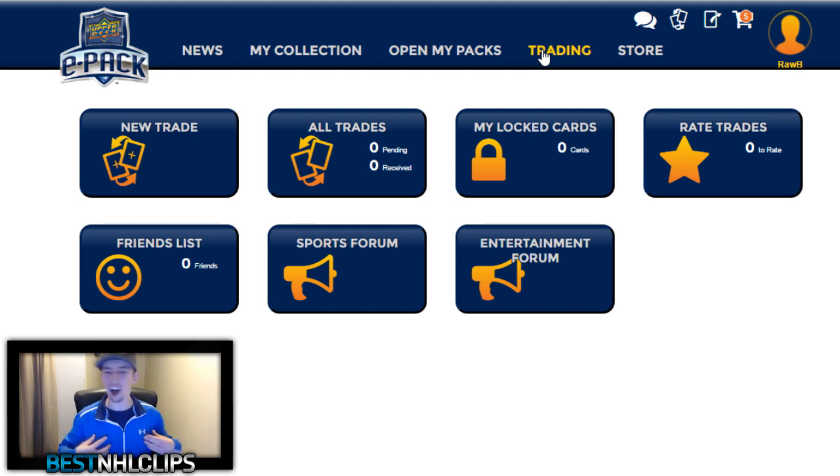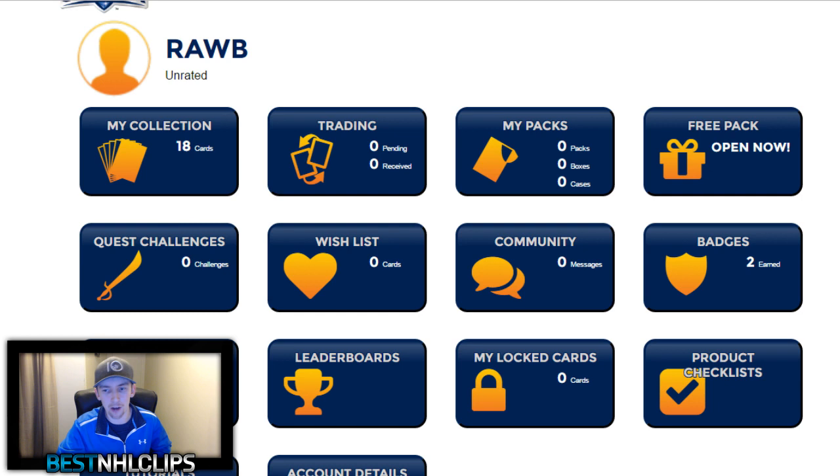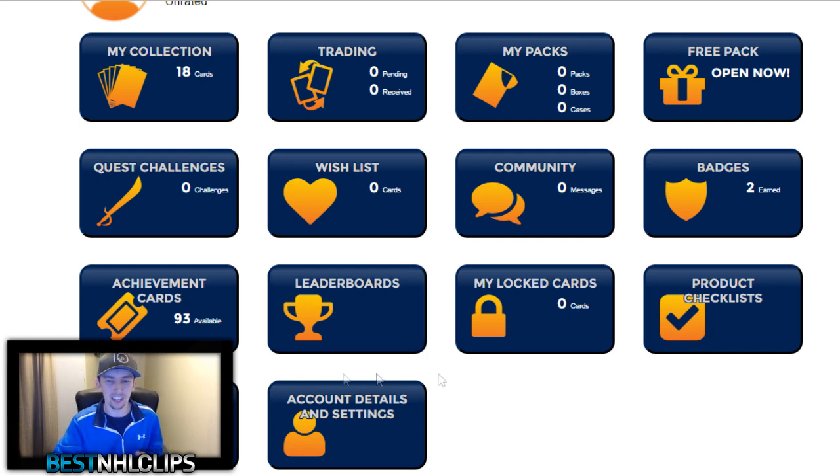Last but not least, there's a trading tab. So if I have some cards I don't really want, you can hit me up in those YouTube messages, tell me what you've got on Upper Deck ePack, and maybe we can work out a trade. Say you have an Auston Matthews and your favorite player is Dylan Larkin and I've got a Dylan Larkin auto — we can actually trade each other, and that way you can get the cards you want without sending them through the mail. You can also add friends from your profile, and there are quest challenges, achievements, leaderboards, badges, and community features.